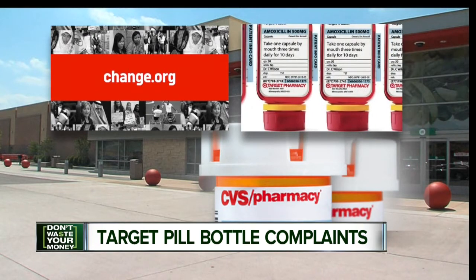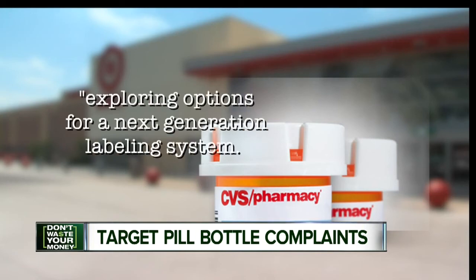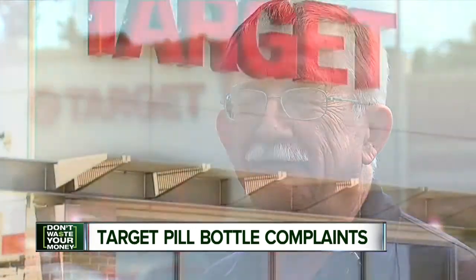Target told the Don't Waste Your Money team it no longer has any control over the pharmacy. A CVS spokeswoman told us they had to switch to the same prescription packaging used by all CVS pharmacies, but she said they are exploring options for a next-generation prescription labeling system. For now, though, Mark says he didn't get much encouragement from his store — they just kind of shrugged and said, well, that's the way it is.